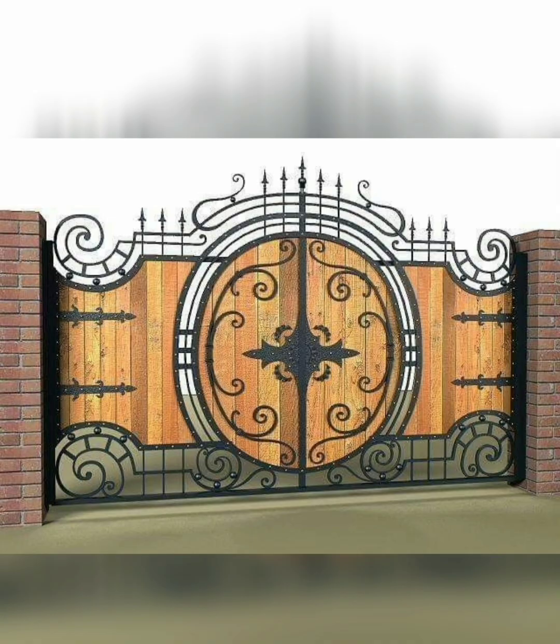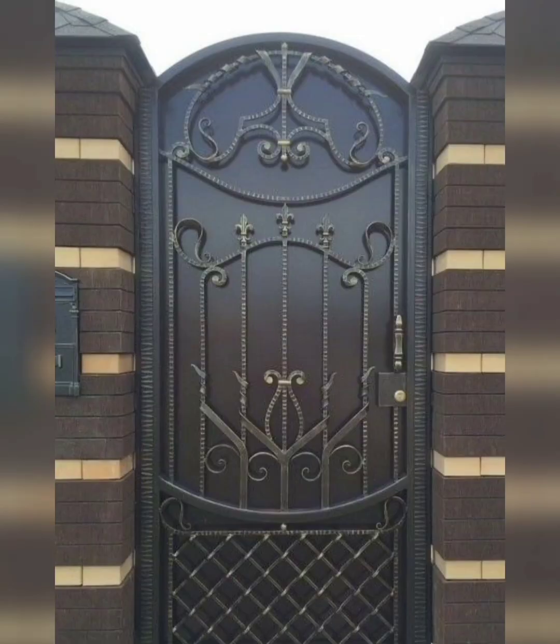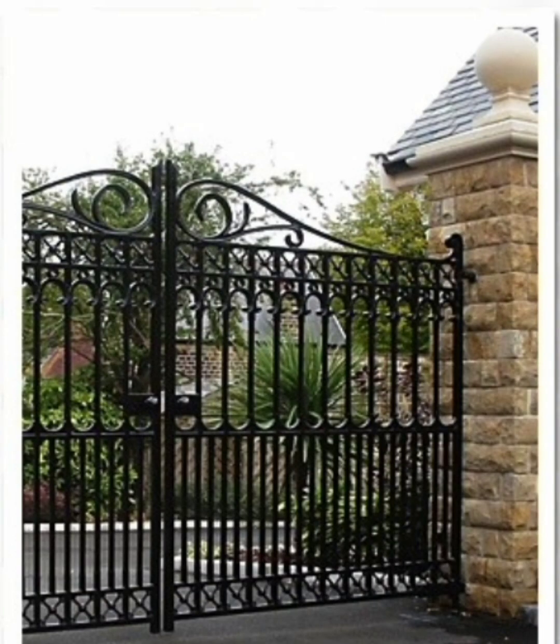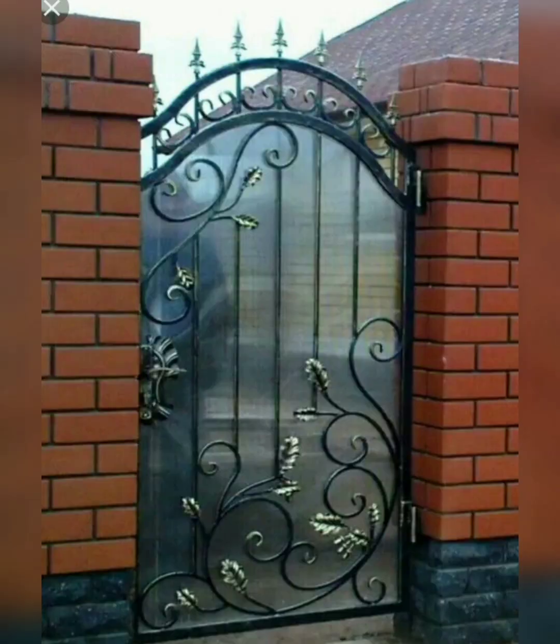Ensure that the gate size, opening mechanisms, and clearance accommodate vehicles, pedestrians, and any special needs. Consider the maintenance demands of different gate materials and finishes. Choose a material that suits your lifestyle and maintenance preference, whether it's low-maintenance metal, durable wood, or an easy-to-clean gate.